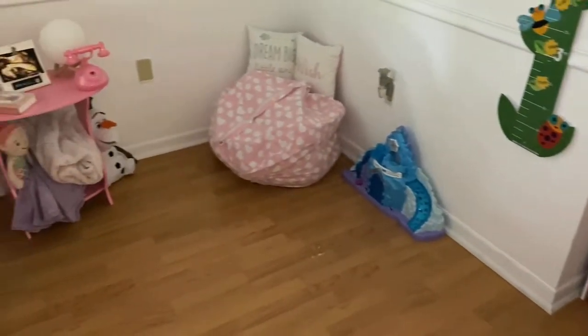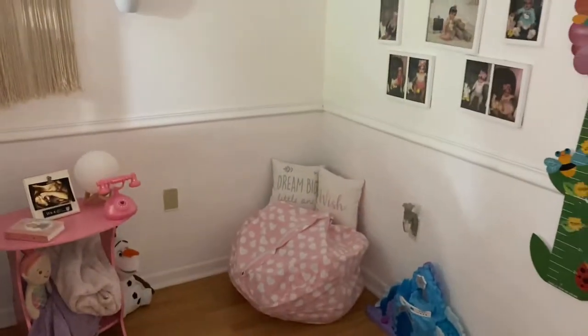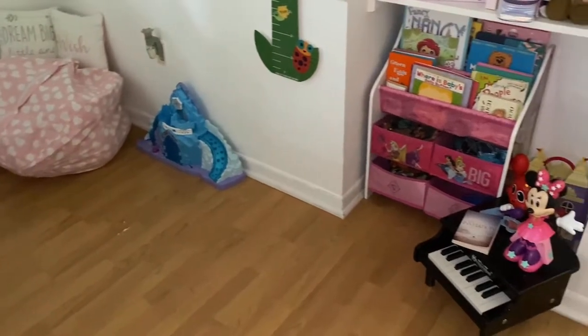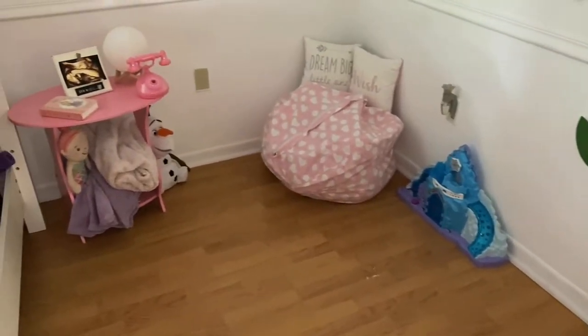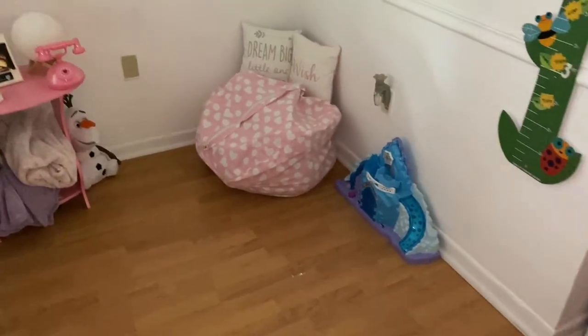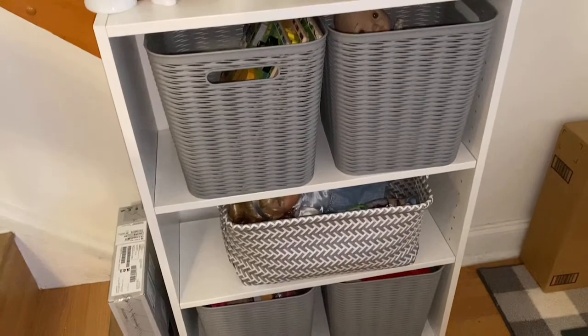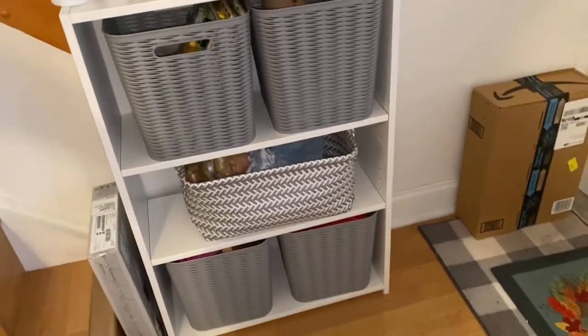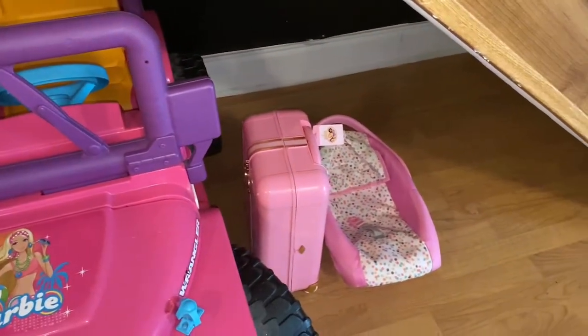And this is the final result. It feels so good to have this decluttered — I feel like there's a weight lifted off my shoulders. I love to see everything organized. I really wish I would have done a before shot; I always forget and just start. But my goodness, it's so different and now I have so much more space.